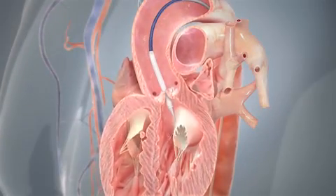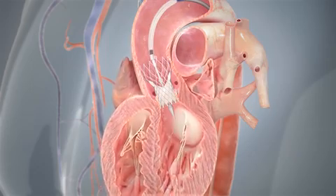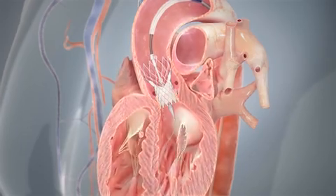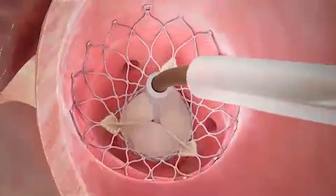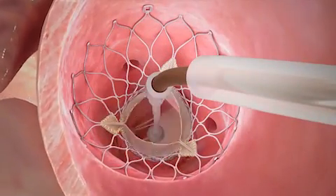Once in place, the CoreValve system's self-expanding nitinol frame enables physicians to deploy it in a controlled, accurate manner. After expanding, the new valve takes over the native valve's function to ensure that oxygen-rich blood flows efficiently out of the heart.